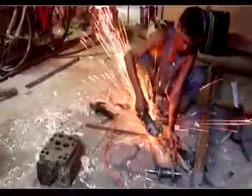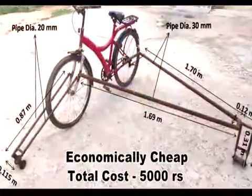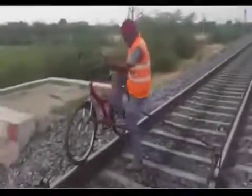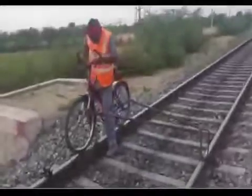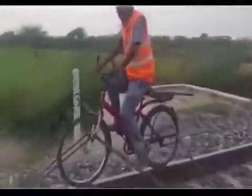This rail bicycle can easily be manufactured in a PWI workshop at very economical rates. The total cost of the rail bicycle is only rupees 5,000, including the cost of a full cycle. Further, with some modifications, this structure can be used over different sections of Indian Railways.